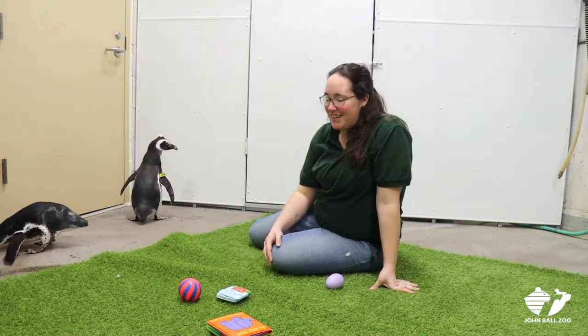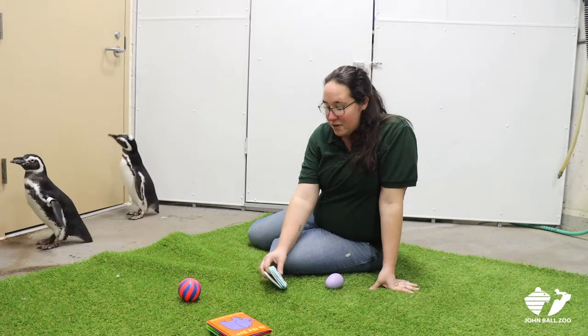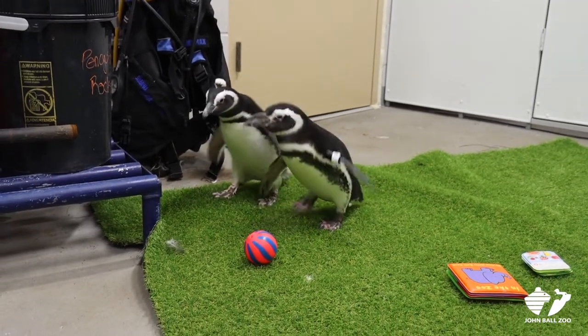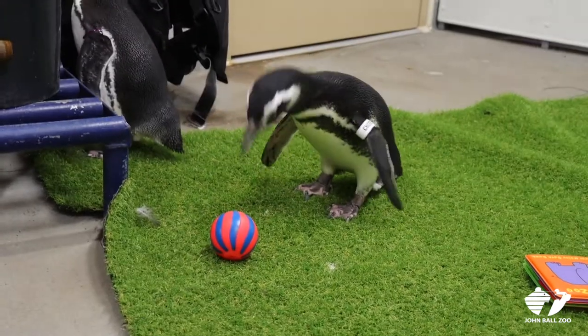Some of the things I have with me today is what we call enrichment, or toys. A lot of these you might be familiar with — we have little baby books, dog balls, and things like that. These are some of the fun things we give our penguins to keep them entertained out on their exhibit and in their home.